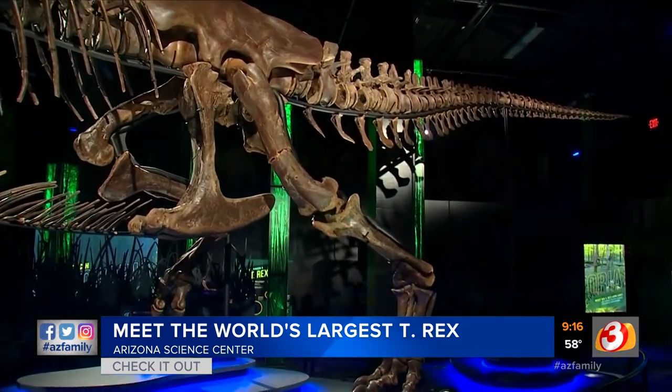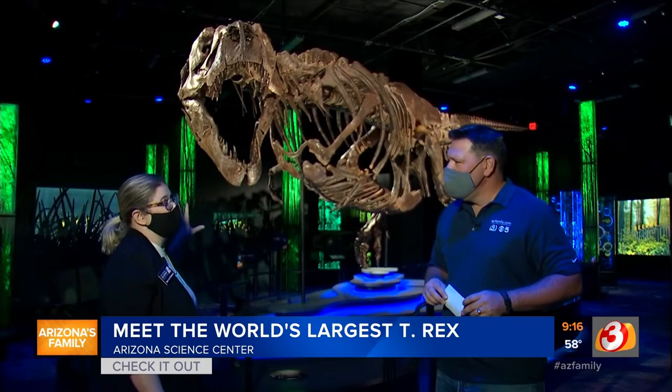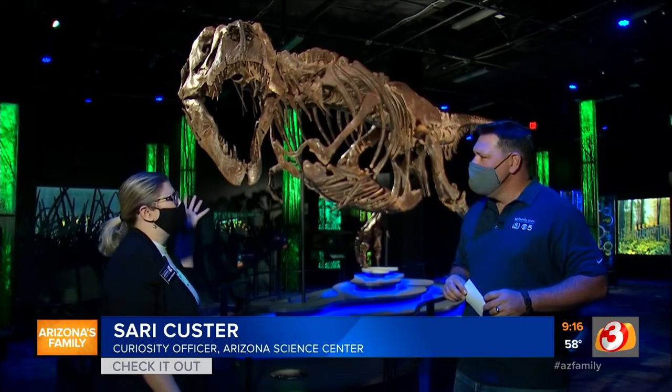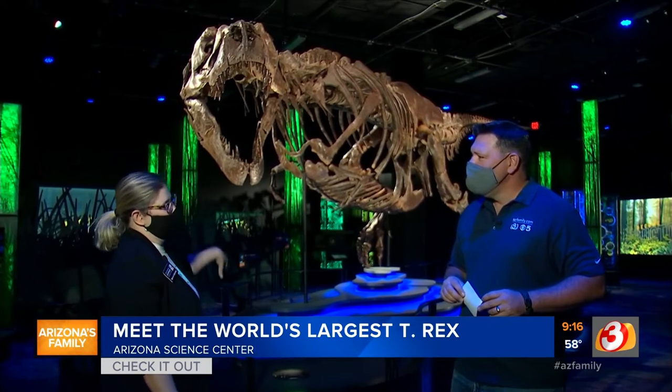What's great about her is all 199 real bones are here. You don't get a chance to normally see that in a museum. So you have a chance to get up close and personal, a once in a lifetime opportunity to see a real dinosaur. That is so fantastic.